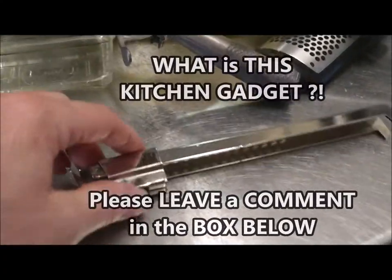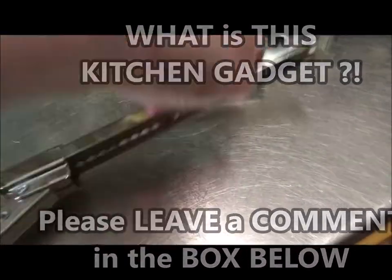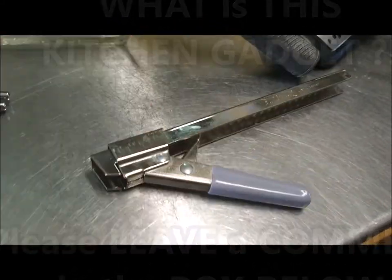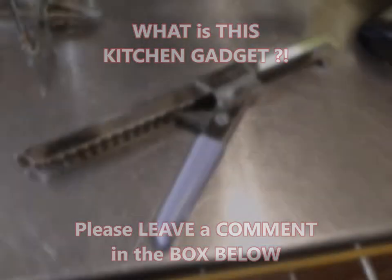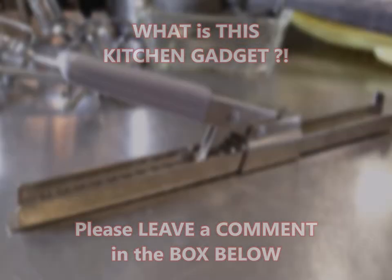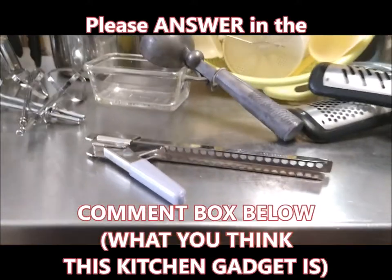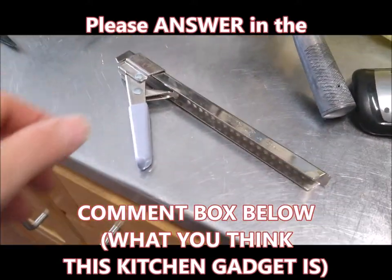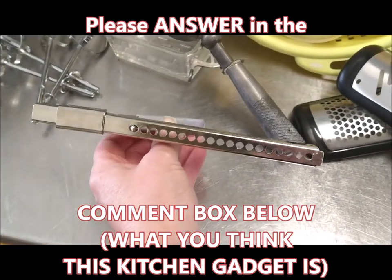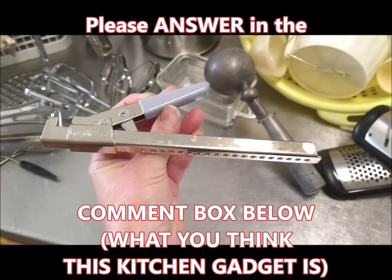Here's a clue: flipping it over, here's the handle — it only goes up so far, and then it slips all the way down. It's hard to do with one hand while holding the camera, but see that — it slips. What is this? Someone please message me in the comments below and let me know what you think this kitchen gadget is, because I am stumped. Please leave a comment and tell me what this kitchen gadget is — I need to know.